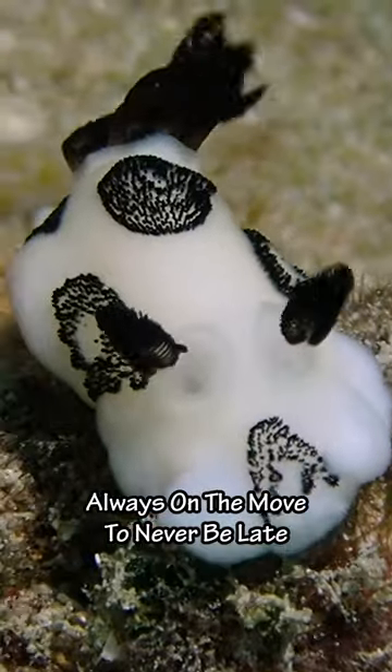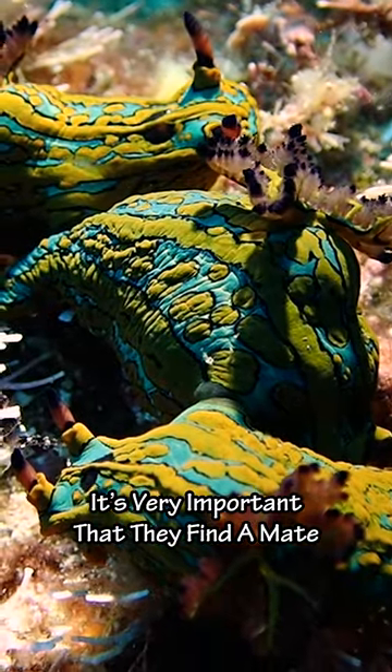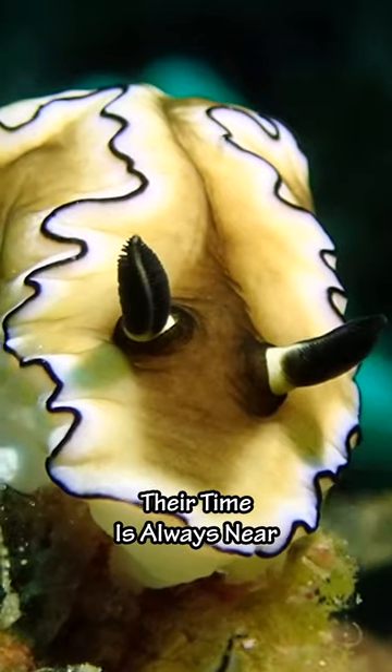Always on the move to never be late. It's very important that they find a mate. Only living up to a year, their time is always near.